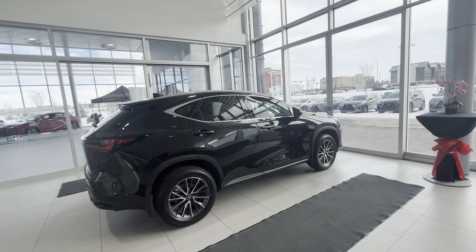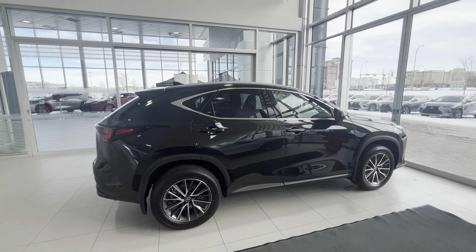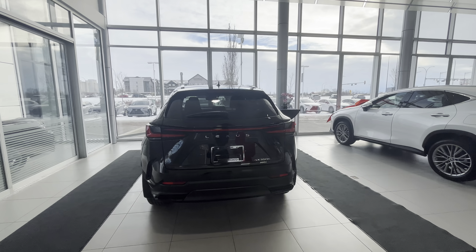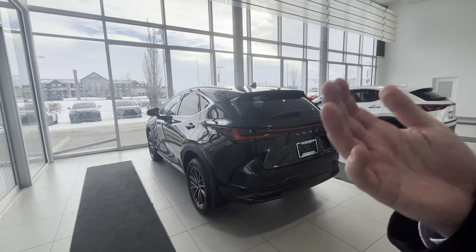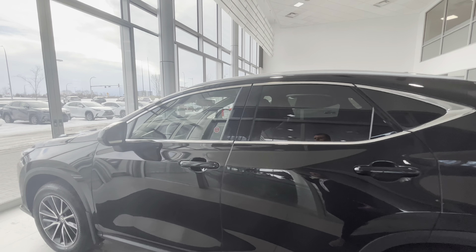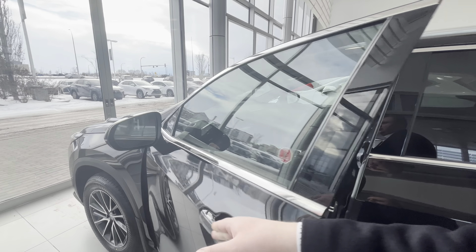At $54,000 Canadian dollars before taxes, I think it's amazing. This is a really nice upgrade from a Toyota without spending $20,000 to $30,000 more. This is only about $10,000 more than a loaded RAV4, but you do get into the Lexus family lineup, a little bit better ride, a little bit better car.